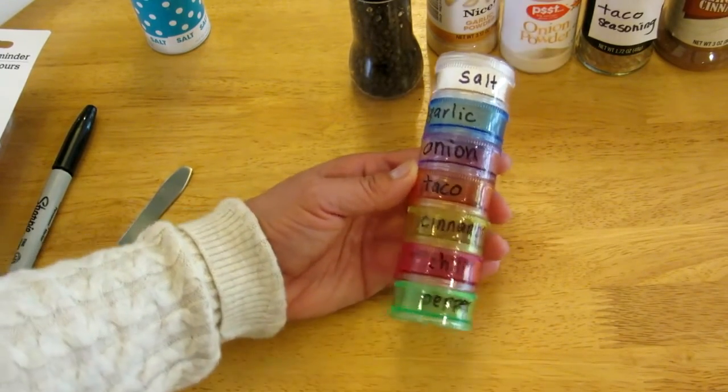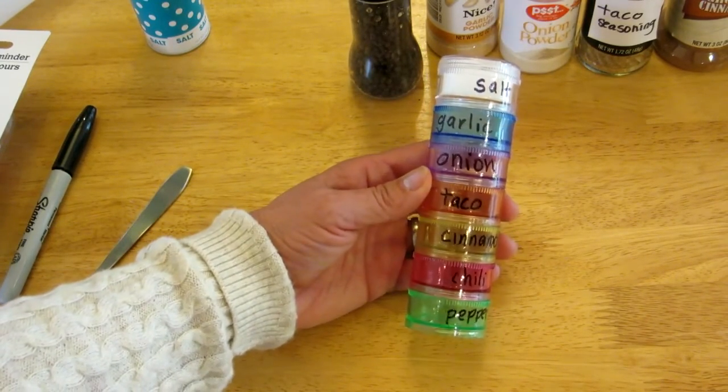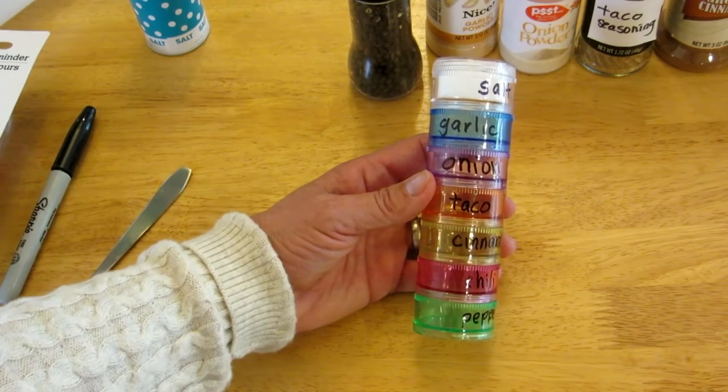Now I have my favorite spices organized in an easy way to take along camping. I can toss them in with my cooking and camping gear and then my favorite spices are readily available whenever I'm cooking at camp.